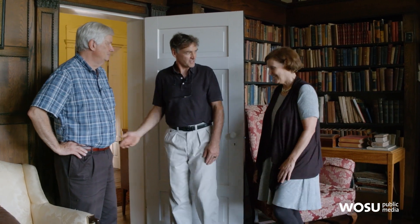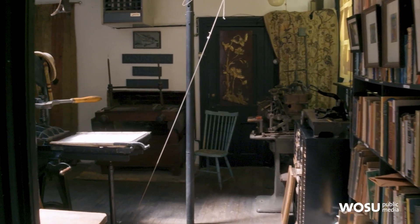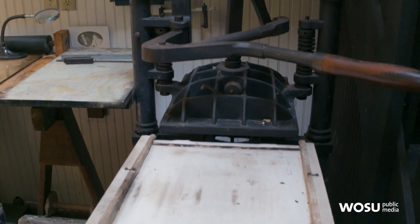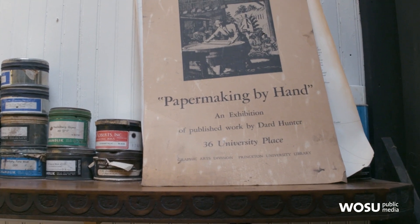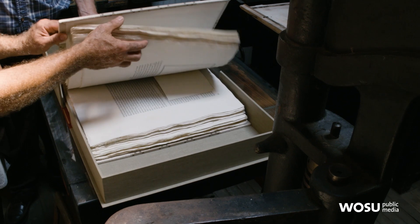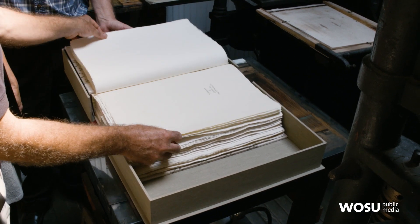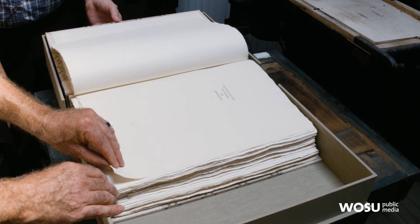We have several elements in the studio — would you like to come in? That's where all the work gets done. He chose these two Washington hand presses to produce all of his books — really the same principle that Gutenberg would have used, a very simple platen that comes down to make the impression. And when you're printing, it's one page at a time. I've pulled the last book that my grandfather produced here: Papermaking by Hand in America. All eight books he produced here were on different aspects of papermaking, so this was really his magnum opus.